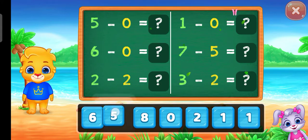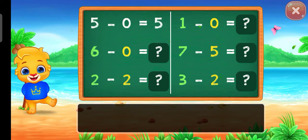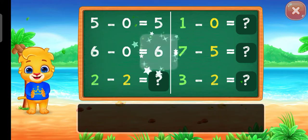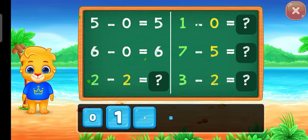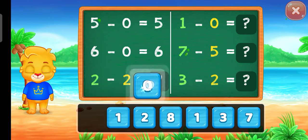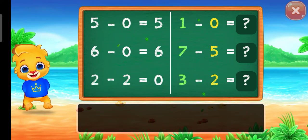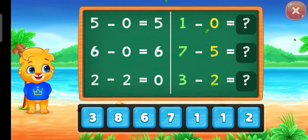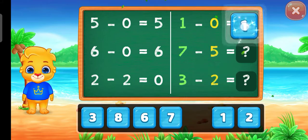Five! Five! Six! Two! Zero! Zero! One! Good job!